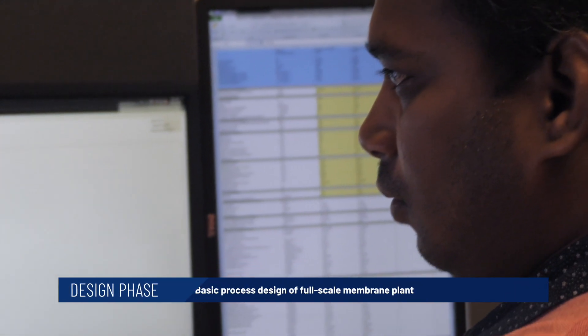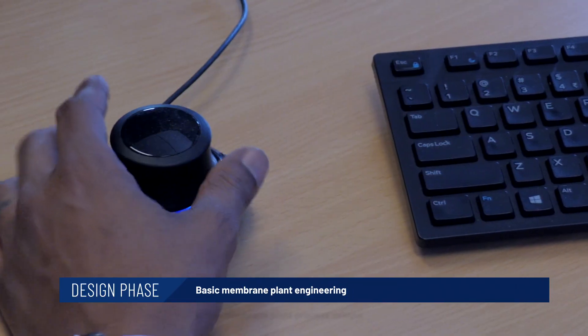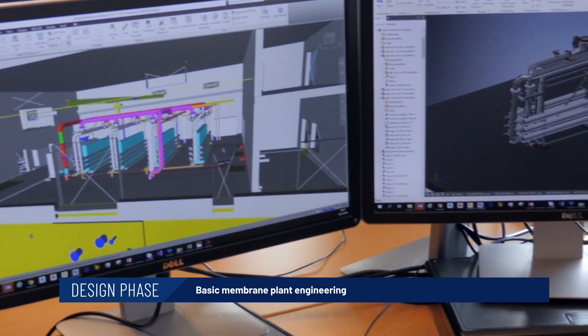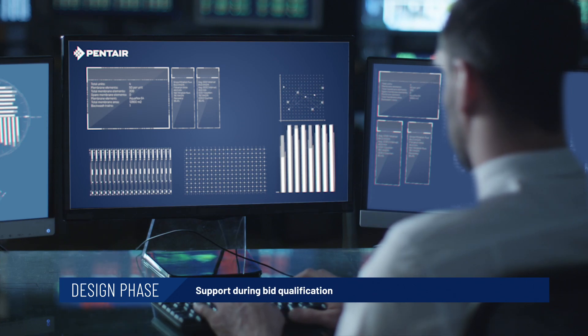Our process design engineers help your bid evaluations run smoothly. By fine-tuning all project requirements, we verify the technical and commercial feasibility of your membrane filtration system. Also, we support you by joining you at your customer meetings if required.